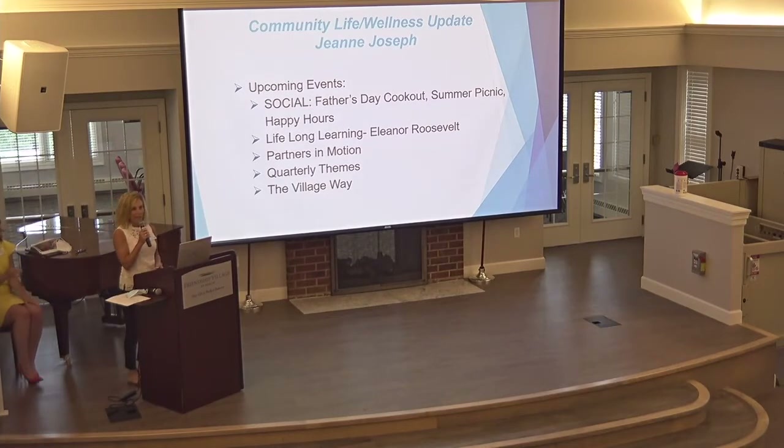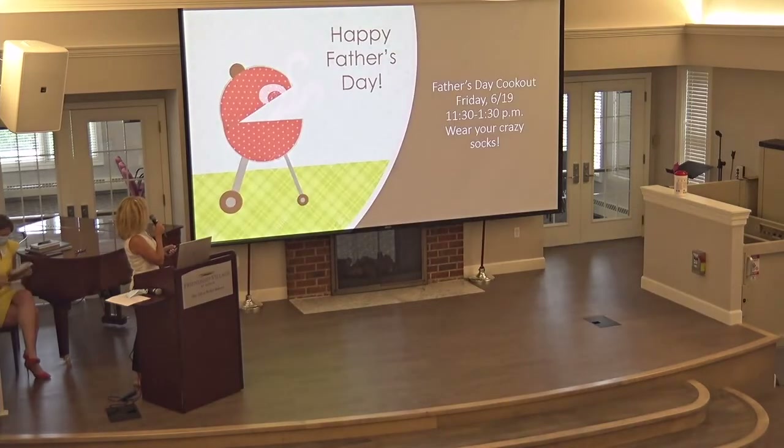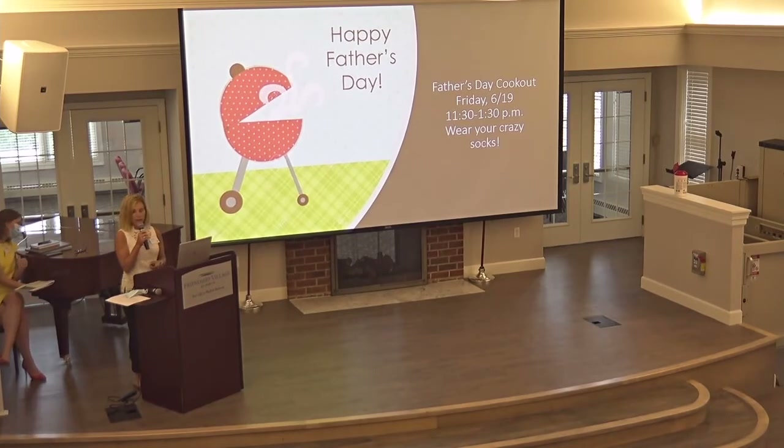I'm super excited to share some fun events coming up in the month of June. We have our Father's Day cookout — we started that last year during COVID and liked it so much we decided to continue it. On Friday, June 19th at 11:30 AM we'll be meeting at the outdoor rec area. From 11:30 to 1:30 it's a cookout just for the men, and I'm requesting those who got crazy socks last year to wear them. If you weren't here last year and choose to come, I might have a few extra pairs for you.